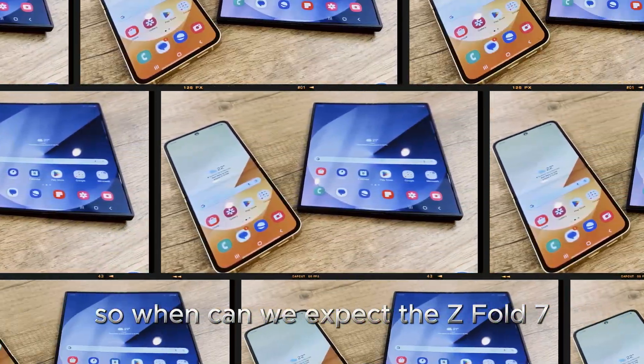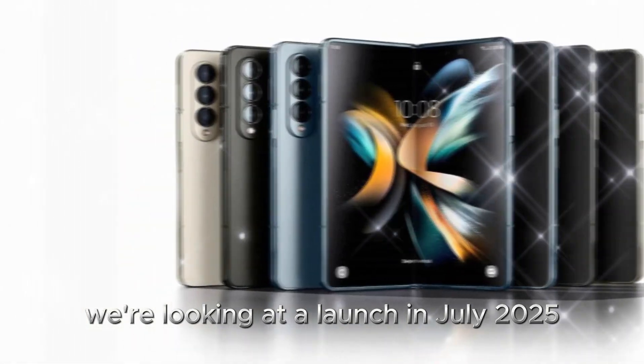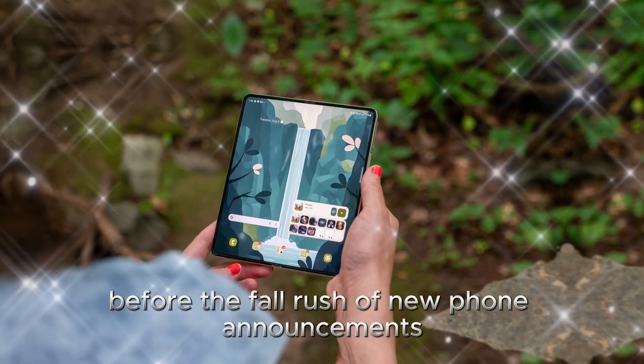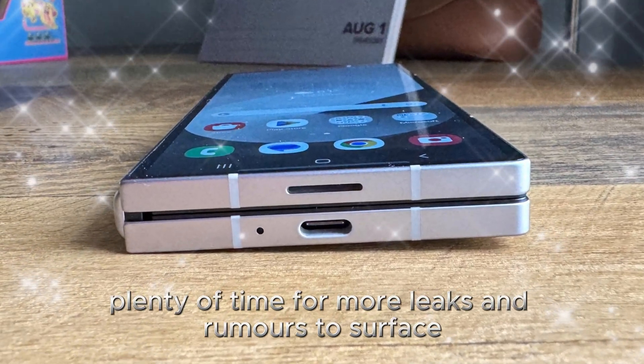So, when can we expect the Z Fold 7? If Samsung sticks to tradition, we're looking at a launch in July 2025, around the same time as last year's model. This gives Samsung some breathing room before the fall rush of new phone announcements, and of course, plenty of time for more leaks and rumors to surface.